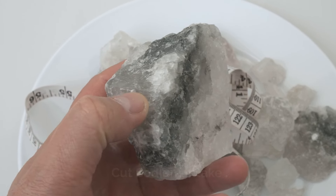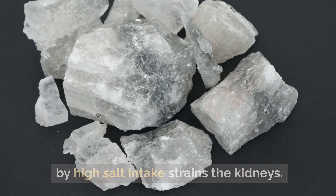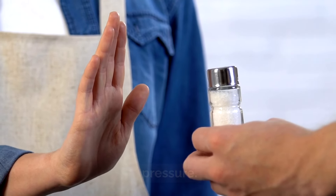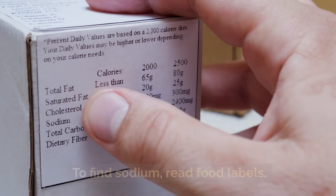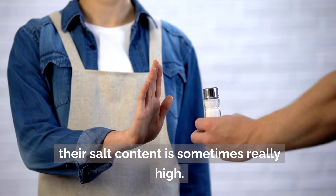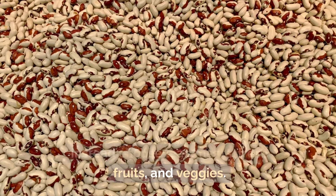Cut sodium intake: high salt intake raises blood pressure and strains the kidneys. Aim for fewer than 2,300 mg of sodium daily. Read food labels to find sodium content. Steer clear of processed foods, as their salt content is often very high. Instead, choose lean meats, fresh fruits, and vegetables.